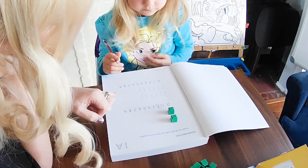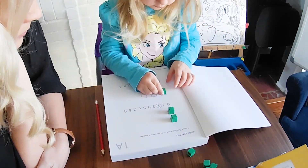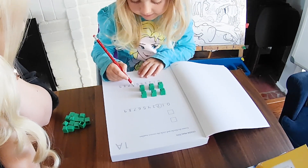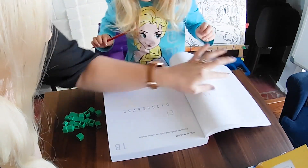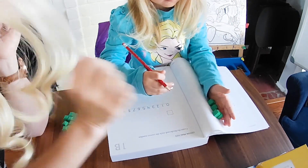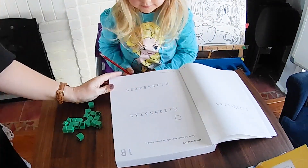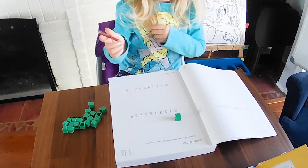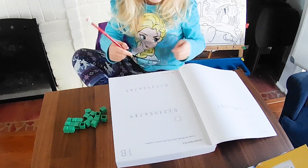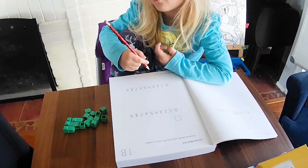Great job! Can you do the next problem by yourself? So I'm going to put four squares. Six — so what are you going to do? Is it six? Great. One — great job. And then the next one: it didn't make me... Wow, so how many are there? Zero. Zero — great job! A zero.